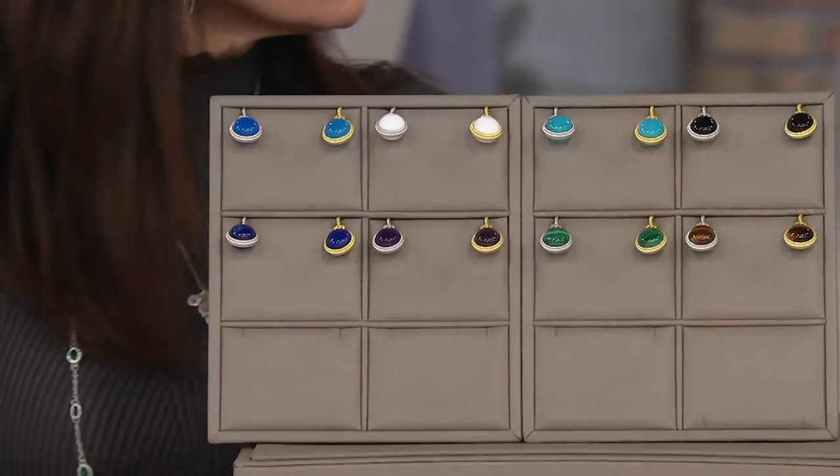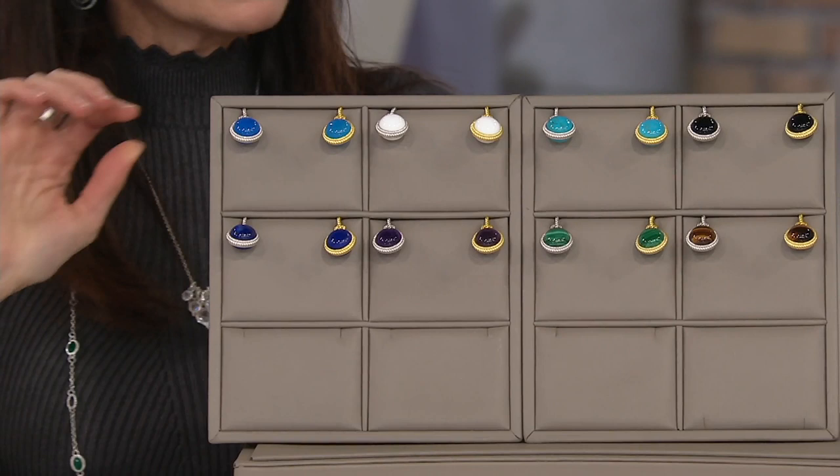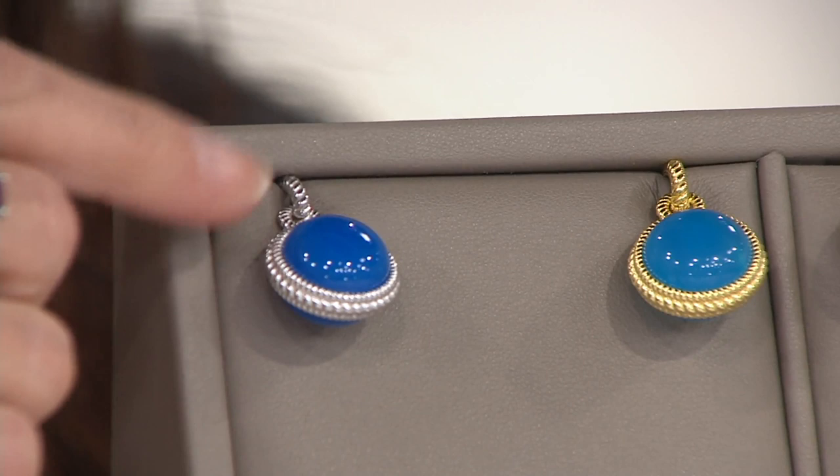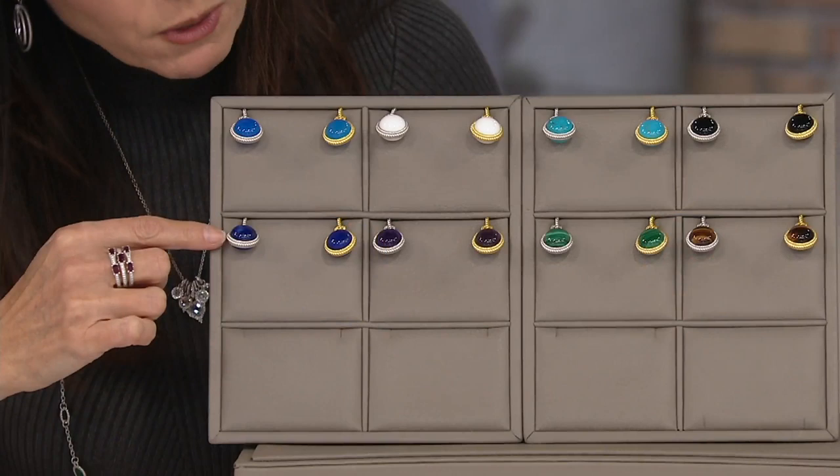We're wearing it on a necklace, which you'll be seeing later with a gorgeous piece. Take a look here — this is your gemstone charm enhancer. Up here we have the blue agate, either in silver or gold, each choice available. The gold clad comes down here.